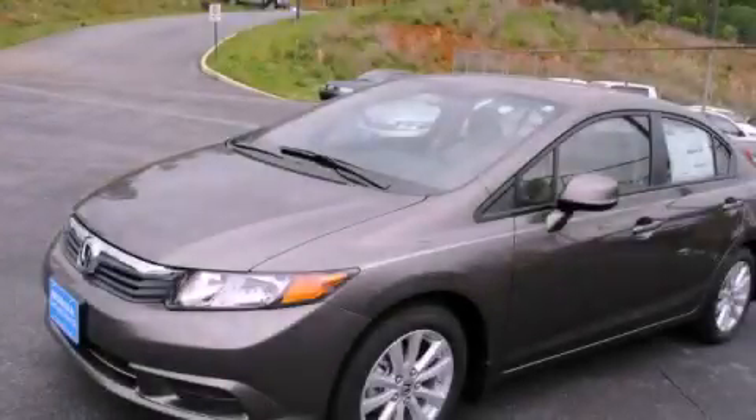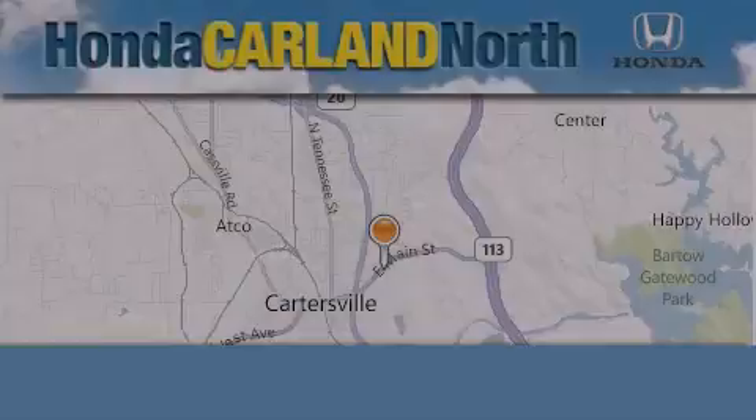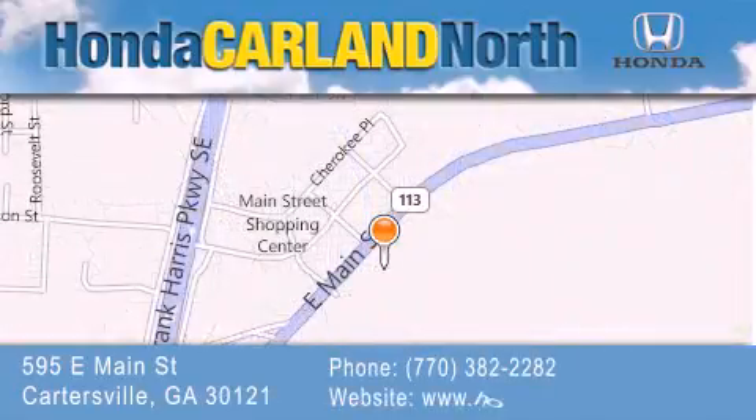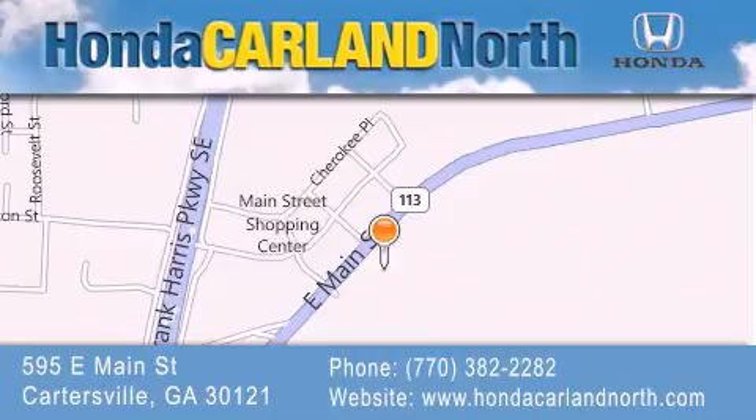Contact us today to arrange your test drive. Honda Carlin North is located at 595 East Main Street in Cartersville. Our goal is to exceed all of your expectations to ensure that you'll return for future visits.